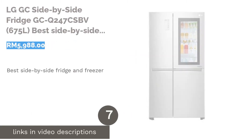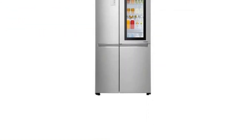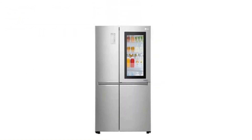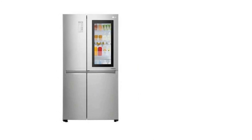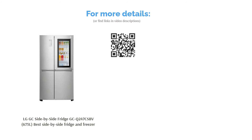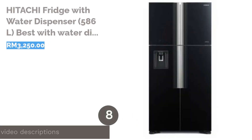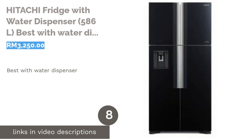The next product is the LG GC Side-by-Side Fridge GCQ247CSBV 675 liters, best side-by-side fridge and freezer. With a refrigerator that has the freezer as its neighbor, there will no longer be any traffic or bickering when more than one person wants to grab something from the fridge. It's especially great for game nights or when the whole family comes over for dinner.